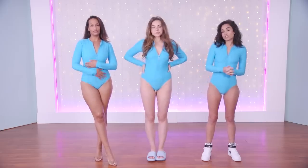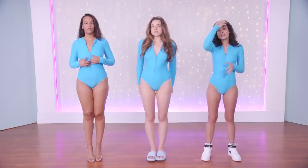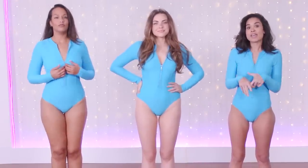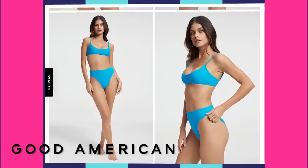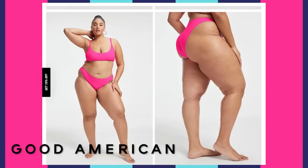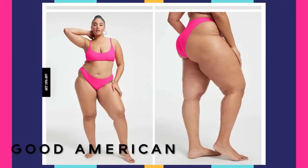After every round that we try on — one from Good American, one from Skims — we're going to say which one we think reigns supreme. Skims has two new colors for the season: turquoise and neon green. Good American has three new colors: Atomic Blue and Electric Lime, which are very similar to the Skims colors, and their third color is Knockout Pink.